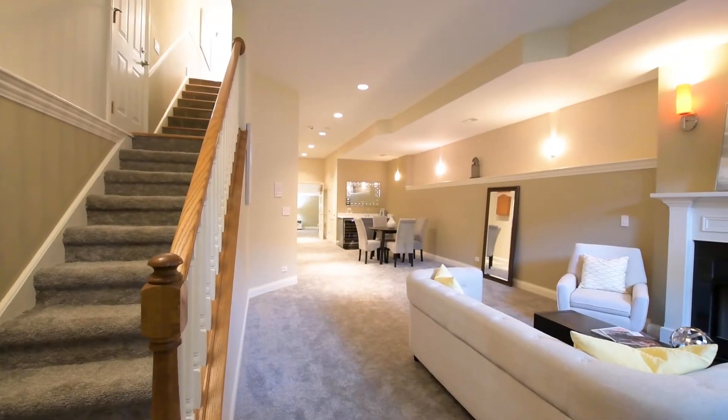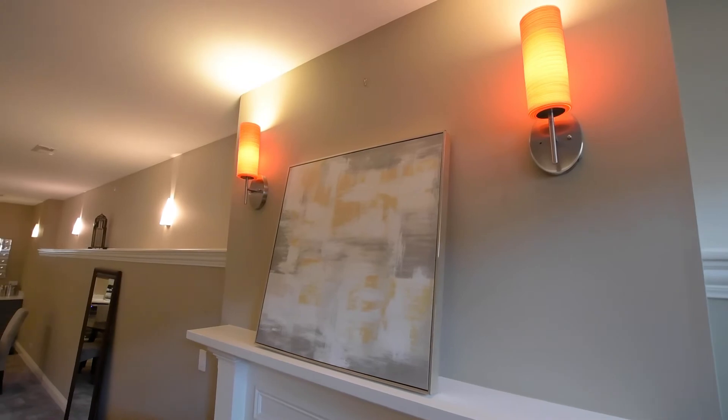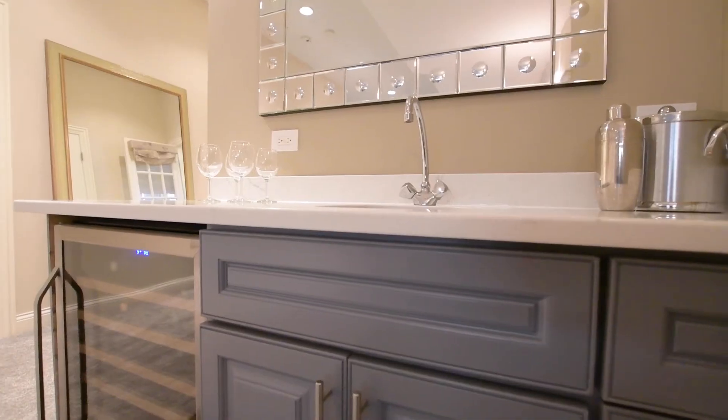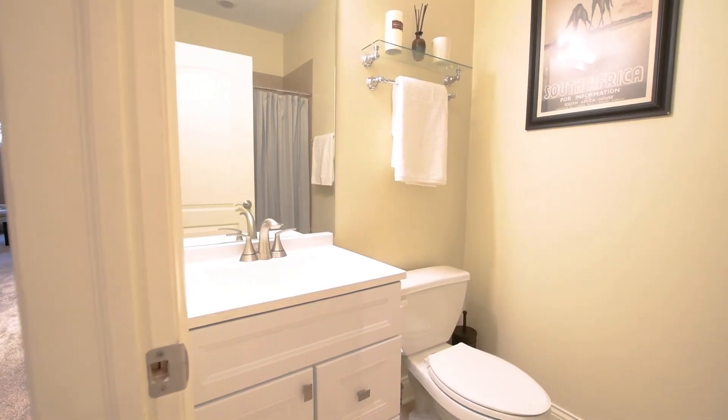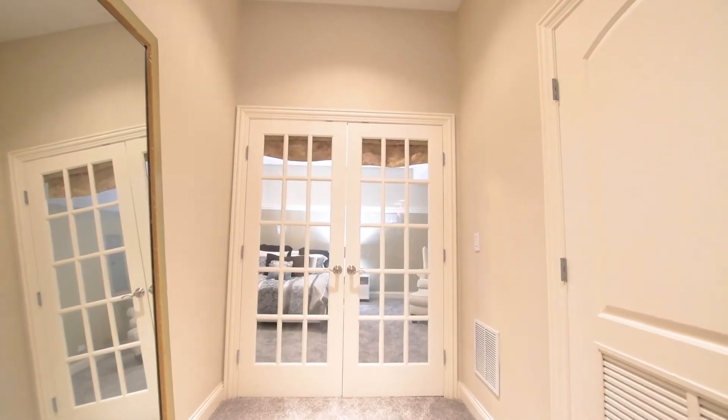That grand feeling is felt in this lower level, with tall 10-foot ceilings, chic sconce lighting, a third fireplace, and new carpet that's so plush it feels like you're walking on a cloud. You have a wet bar, a full bath, a massive recreation space, and a regal French fourth-door bedroom. This is like an entire single-family home on just one level.